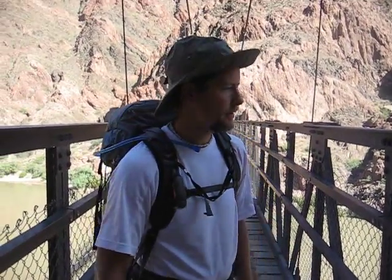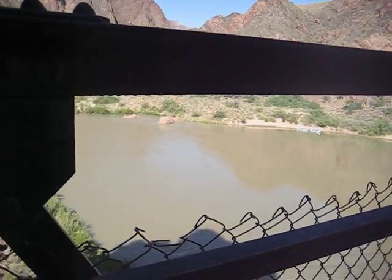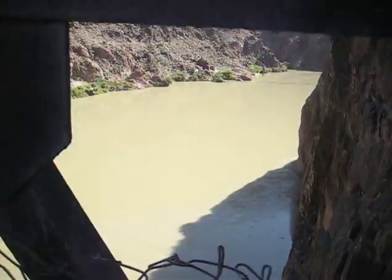We finally made it to the suspension bridge over the Colorado River. Looking at it, it's smaller than the Arkansas, smaller than the Mississippi — it's a small river that carved this entire Grand Canyon. This one little river cut through the land like a knife through butter and carved all this over about 6 million years.